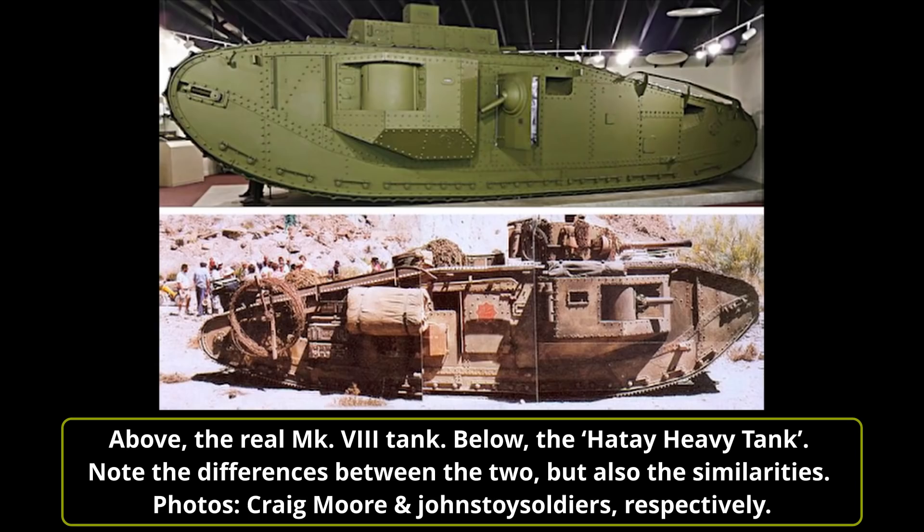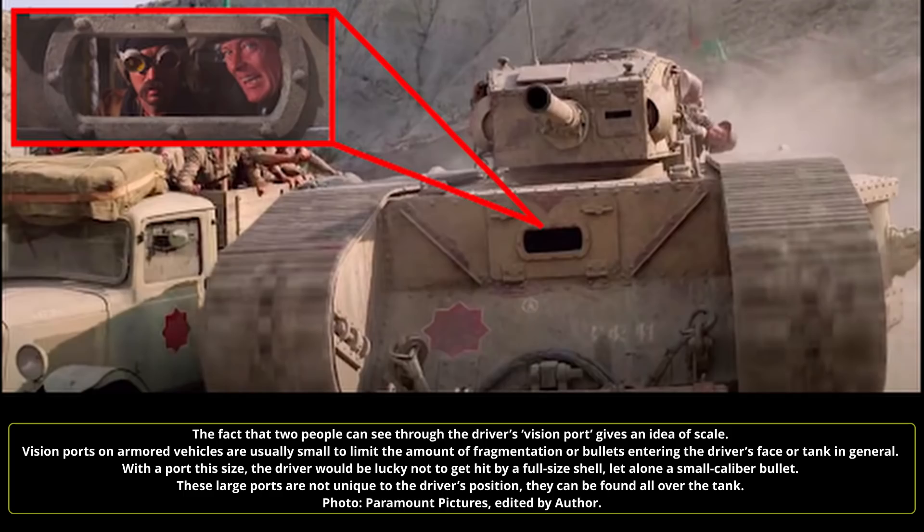Despite the vehicle's similarities to the Mk VIII, the forward track sections are slightly different. On the real Mk VIII, the forward track sections revolve over a large curve, whereas on the Hatay Heavy Tank the track sections are much more sharply angled, more like the early British Mk I to V tanks. Despite the size of the tank, it would appear to be operated by just a 4-man crew, compared to the real Mk VIII which needed a crew of 10 to 12 men.